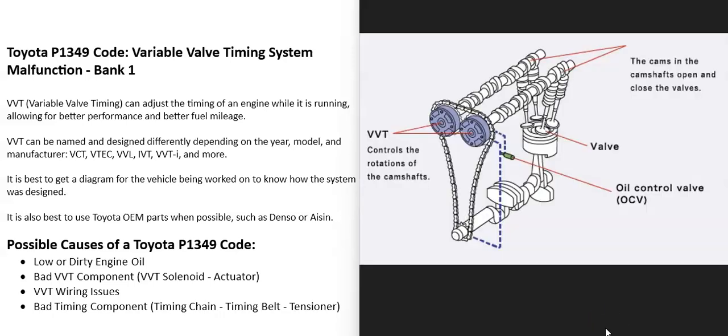One thing to note about these variable valve timing systems is that they can be named differently. Toyota usually calls its system Variable Valve Timing Intelligence, or VVTI. Just keep in mind that they can be designed differently, they could have different names, components could be named differently, depending on the year, make, model, and so on.